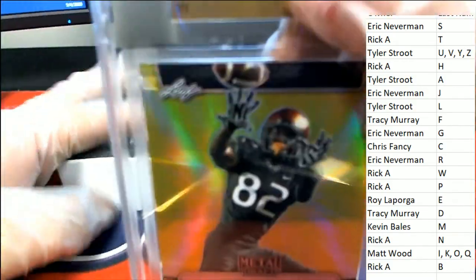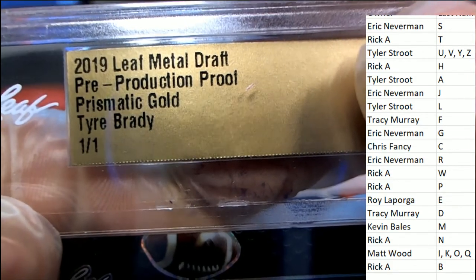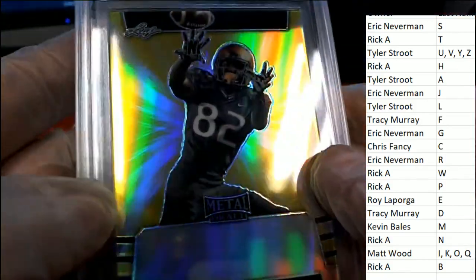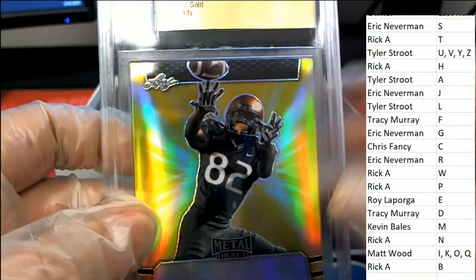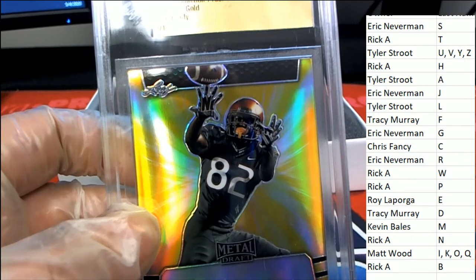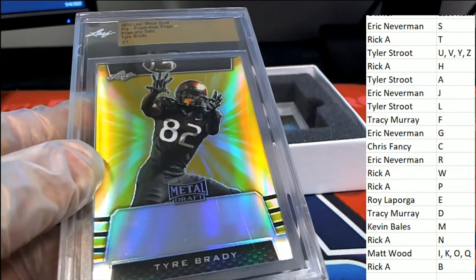Hit number two, more football — this time it's a Tom Brady, one of one prismatic gold. And again it's Rick A — Marquise Brown and now Tom Brady. Rick has got two out of three hits, prismatic.